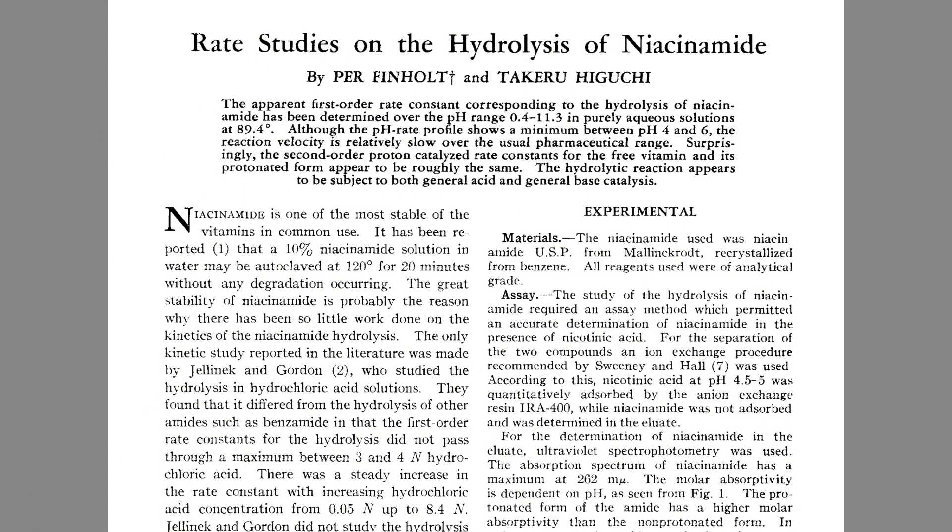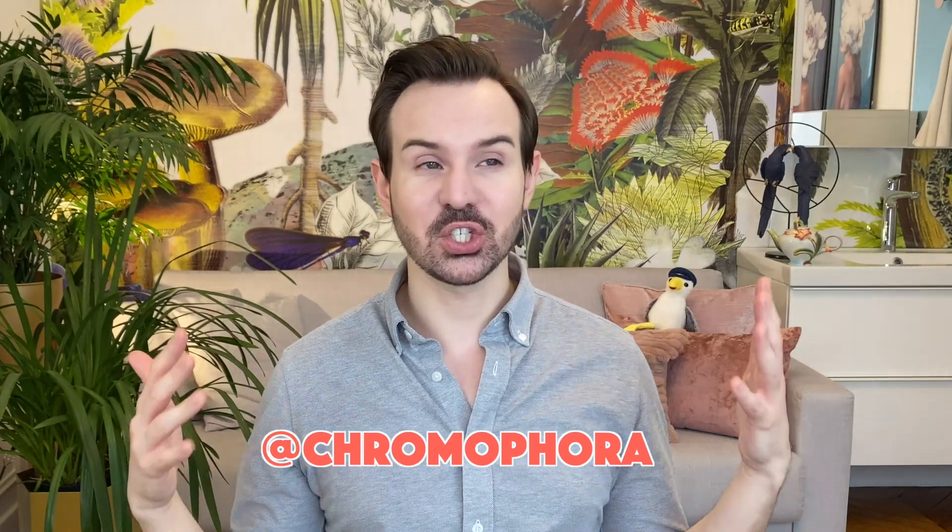I think it was probably The Ordinary that started the myth that you cannot mix an acid with niacinamide. Like usual, I went to the source — research papers. For this video I had help from an Instagram friend, Chromophora, whose account I'll link in the description. She pointed me to papers showing that niacinamide is very, very stable. These are really old papers — one is from 1951 — and yes, I did read them.